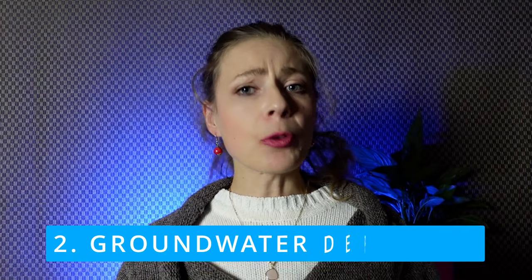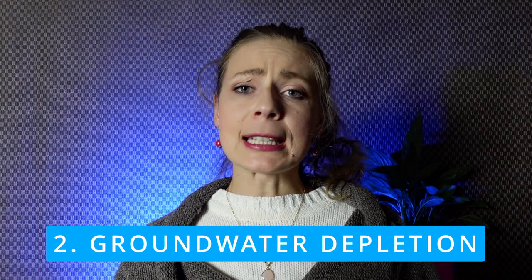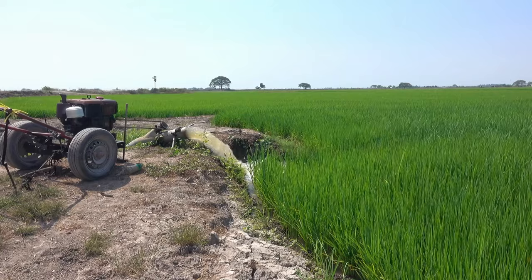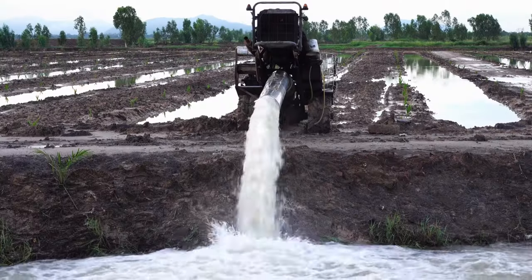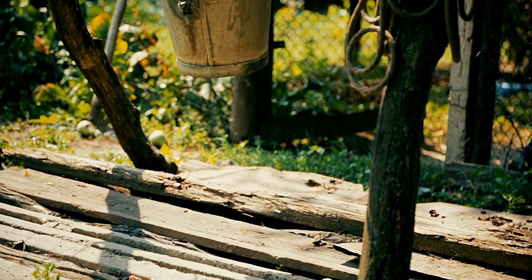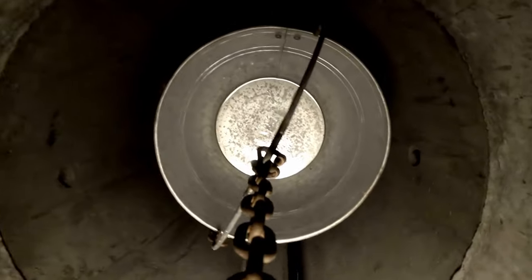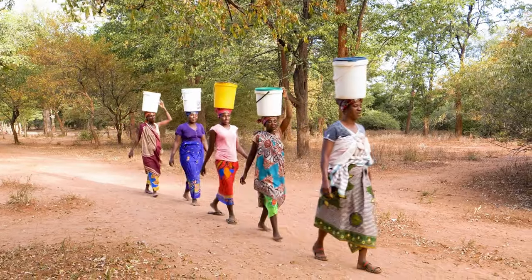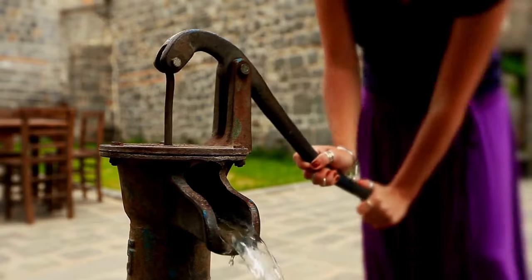Number two: groundwater depletion. Conventional farming practices often involve large-scale irrigation systems that consume massive amounts of groundwater. This can lead to underground water sources getting used up. Moreover, taking out too much water can make the land sink, reduce how much water wells can provide, and in serious cases permanently lose access to groundwater.